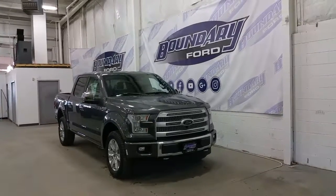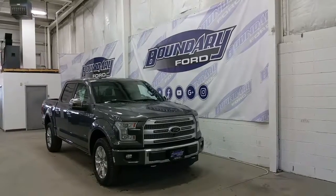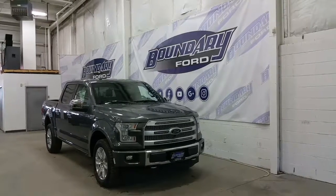If you require any additional information about this model, please don't hesitate to contact our professional and friendly sales staff. We invite you to follow us on Facebook, Twitter, YouTube, Google+, and Instagram. We thank you for shopping with us online today at Boundary Ford, and we look forward to seeing you in the store.